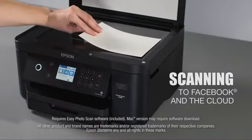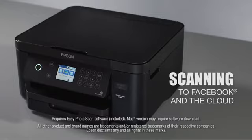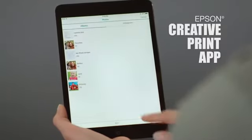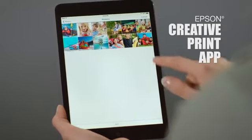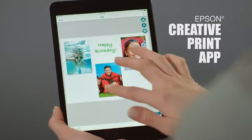It comes with bonus software that enables you to scan your favorite images directly to Facebook and your cloud account. With the Epson Creative Print app, print borderless photo montages from your favorite social media apps, plus custom greeting cards, stationery, and more.